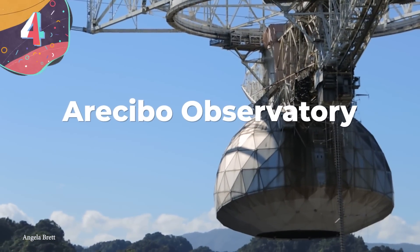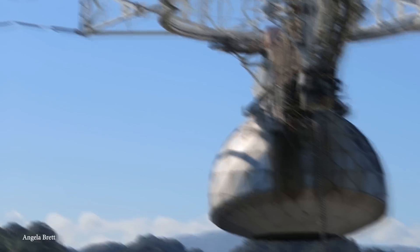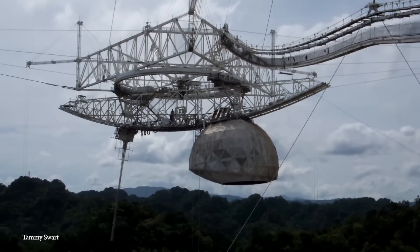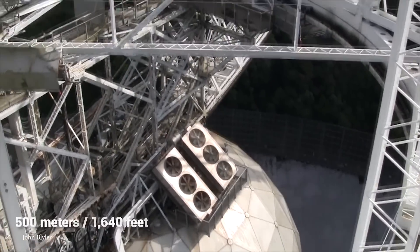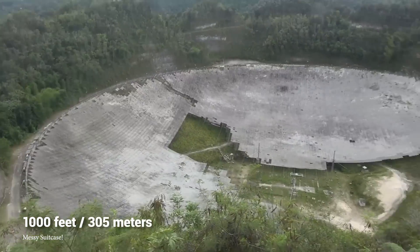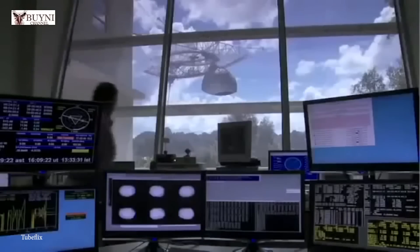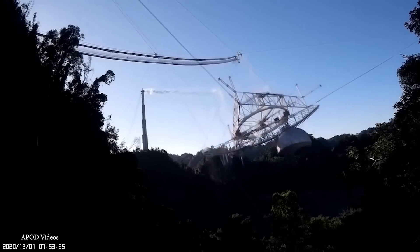Number 4: Arecibo Observatory. Formerly known as the National Astronomy and Ionosphere Center, the Arecibo Observatory was located in Barrio Esperanza, Arecibo, Puerto Rico. Owned by the U.S. National Science Foundation and sitting at an altitude of 1,600 feet, it was built in 1963, and at completion boasted the world's largest single aperture telescope — a record it held for 53 years until the 500-meter Aperture Spherical Telescope in China took its title in July 2016. The telescope was built into a natural sinkhole, with a main collecting dish 1,000 feet in diameter featuring 38,000 aluminum panels, used for radio astronomy, radar astronomy, and the SETI program. However, several hurricanes including Hurricane Maria, along with two cable breaks in 2020, led to the decision to decommission the telescope rather than repair it. The Arecibo Observatory was put to rest in 2020.